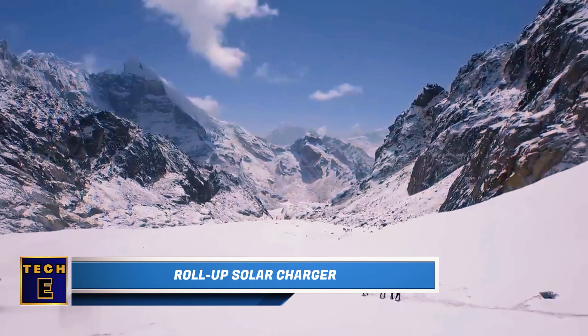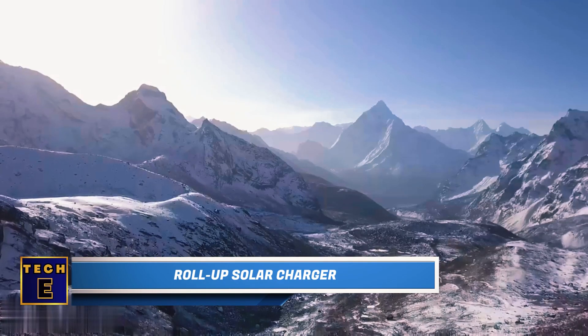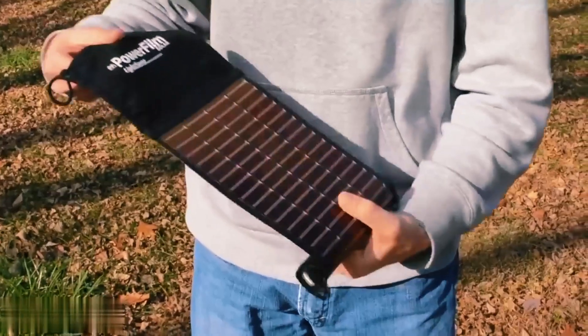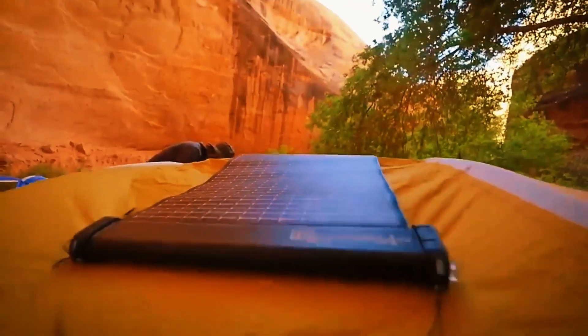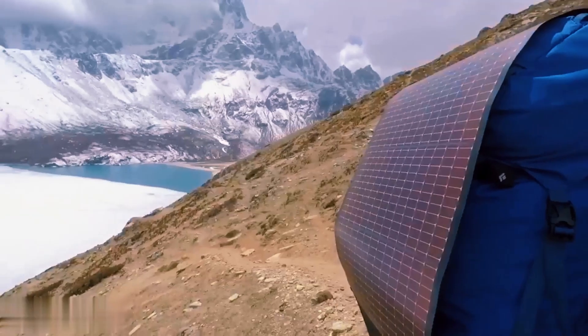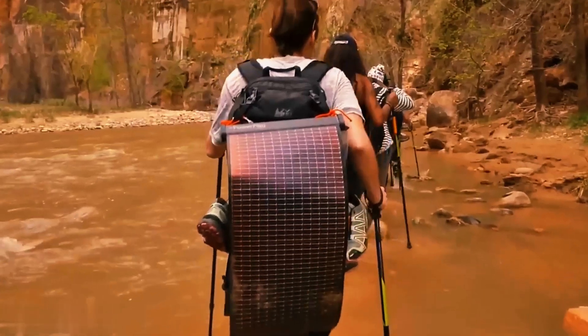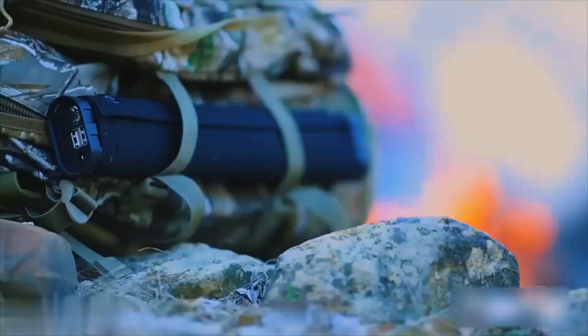Roll-up Solar Charger. When you need to charge your devices but don't have a nearby outlet, don't fret — you have the sun. This roll-up solar charger can power up your gadgets even on cloudy days. Just unroll it and attach it to your backpack while hiking, or place it on top of your tent during camping. Compared to regular power banks with solar panels, this one is super portable, lightweight, and incredibly compact.